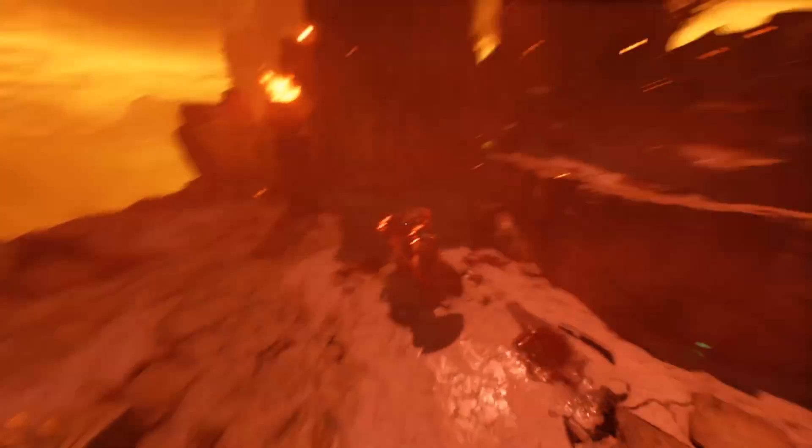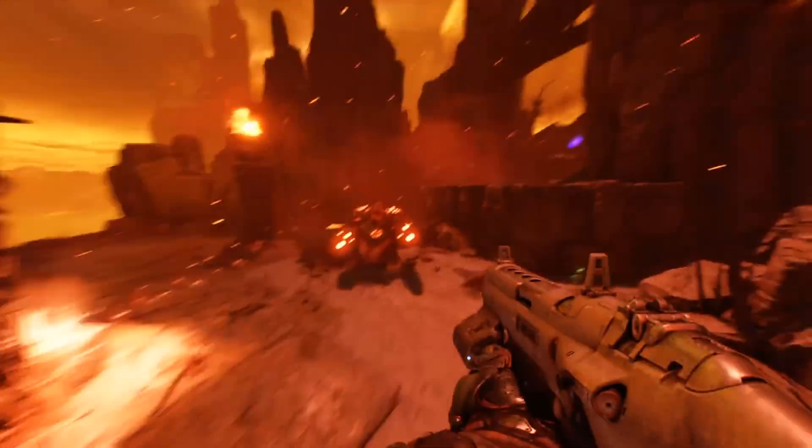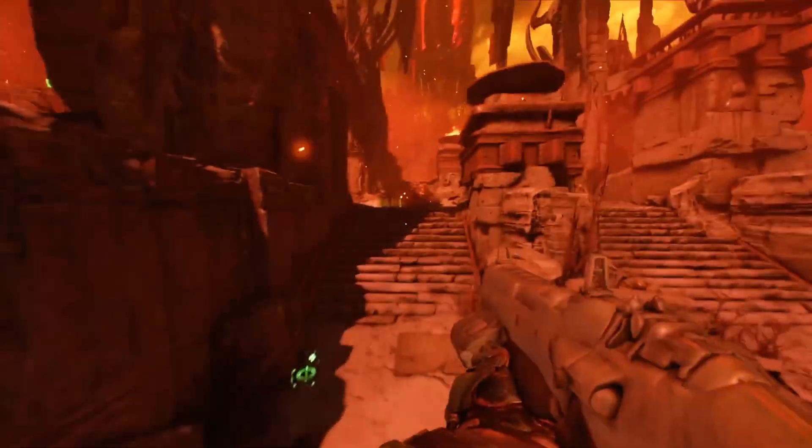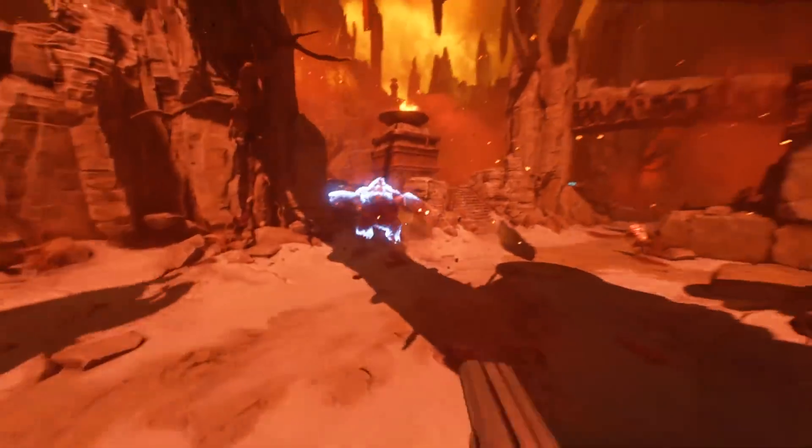I want to know your thoughts in the comments: is Comet Lake what you expected, or are you disappointed, or perhaps impressed? Share your thoughts in the comments below. That does it for today — watch either of these two videos, and I'll see you guys in the next one.